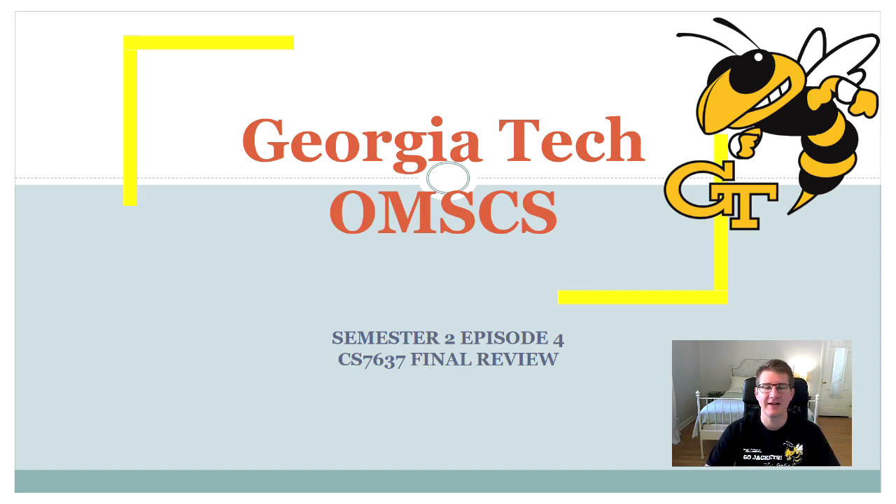Good day subscribers! Today is Episode 4 of Semester 2 CS7637 Final Review. If you'd like to see the previous episode before watching this one, click the banner in the upper right-hand corner.